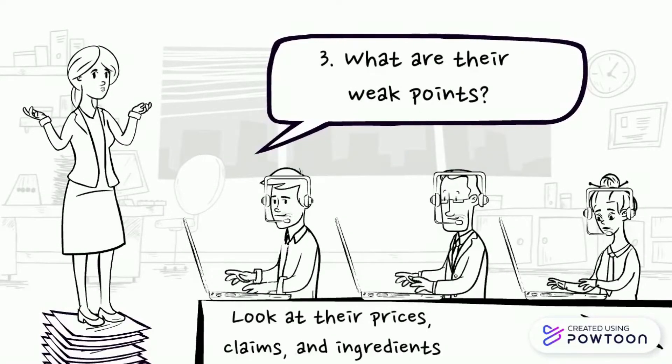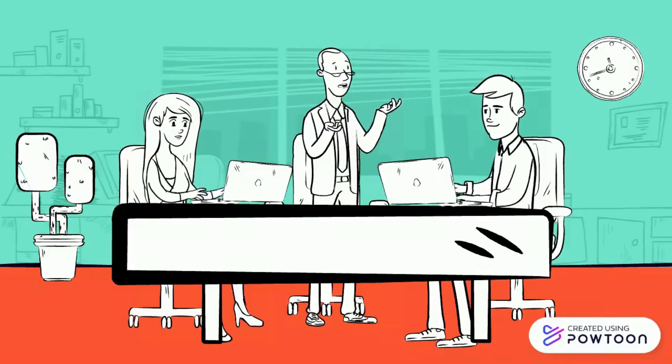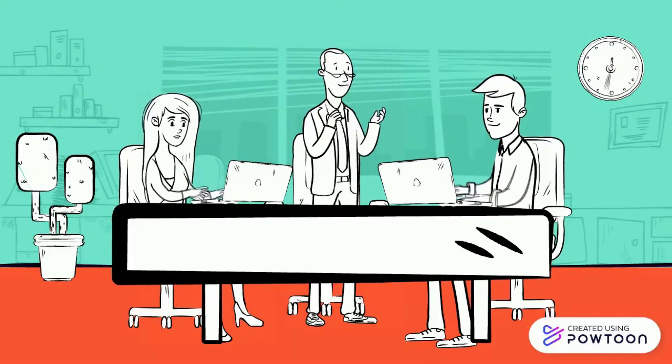Now, what are their weak points? What flaws do you see, if any? Take a close look at their prices, claims, and ingredients if it's a product-based competitor.